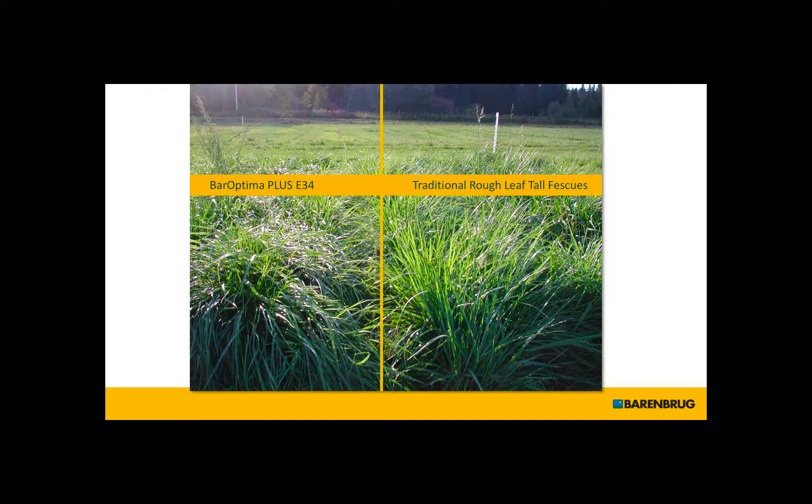One of the major differences between the Barenbrug product and other products on the market is the fact that we bred our novel endophyte into a soft-leaf fescue. Two problems with fescues: one is the endophyte itself, but secondly, it just doesn't tend to be very palatable. On the right here, you see a traditional fescue — you can see the leaves are pretty rigid, not very pliable, upright, crown densities a little lower. But on the left, you'll see a product of BarOptima that has very pliable leaves, and animals really tend to like this stuff.